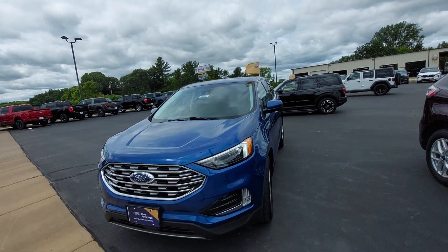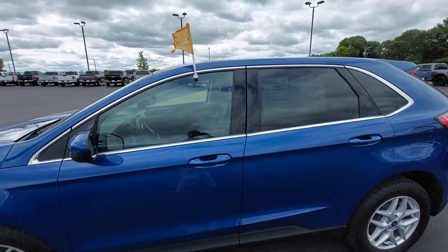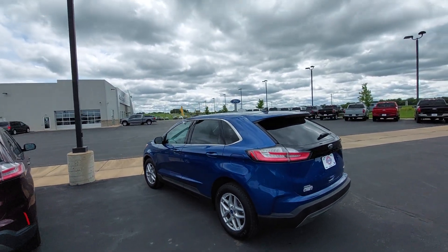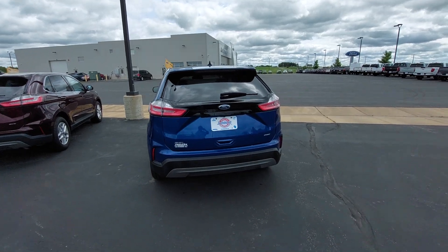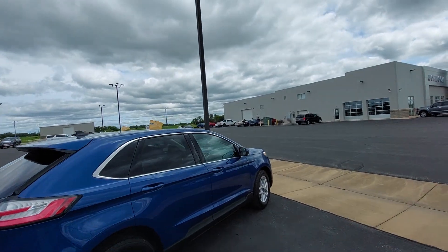Today we have a 2022 Ford Edge SEL trim, it's only got 22,000 miles on it. Certified pre-owned, so there's a warranty through a hundred thousand miles on the drivetrain, an extension of 12 months, 12,000 miles up to 48,000 mile bumper to bumper. All-wheel drive, it's Atlas Blue, which is a beautiful color, same color as my truck.